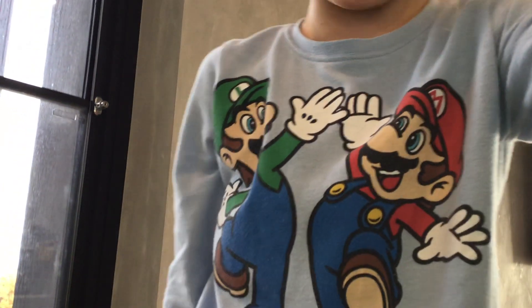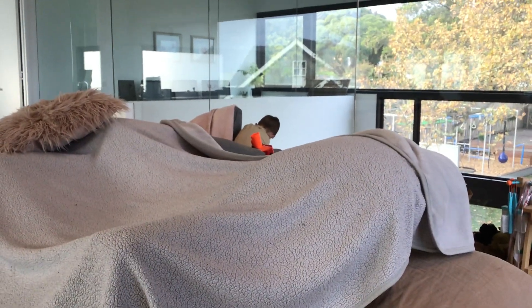Hi guys, today I'm gonna give you a tour of my cubby house. Make sure to like, and if you're new here, subscribe. It's not that big but it's shared with Sonny as well, and it could be my gaming server but it kinda is, and you might see something popping up there.